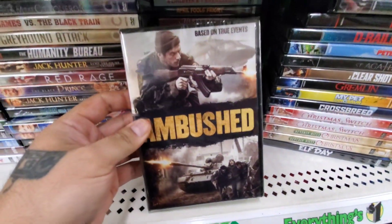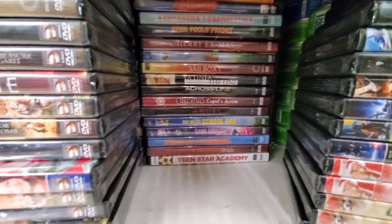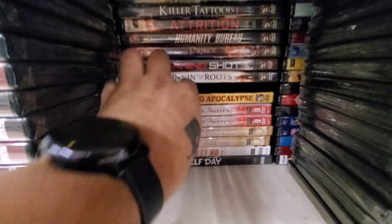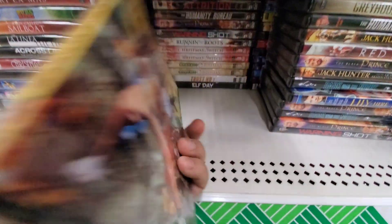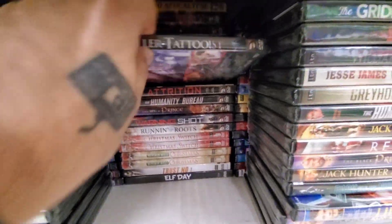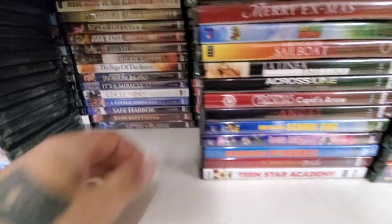Ambushed — looks like a war movie based on true events. We got Voodoo Apocalypse — I think I saw this in the last haul in other people's videos, I just didn't see it in mine. This looks like some kind of grindhouse type of film, let me know if you guys have seen this one. I've definitely seen Killer Tattooist in other people's videos too — that's a cool cover. I always get some cool artwork on these horror movies sometimes, but they're never any good. You guys let me know in the comments below.